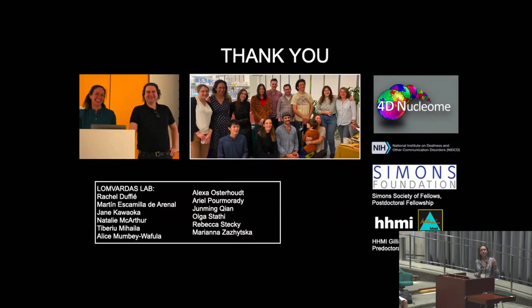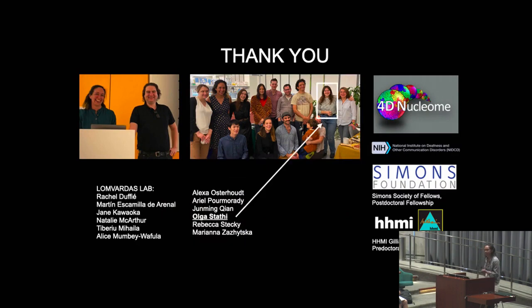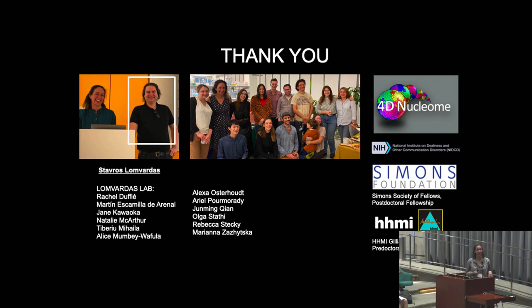I'd like to give a big thank you to the Lombardus Lab and all my funding sources. In particular, I'd like to give a shout out to my technician, Olga Stafi, who's been incredibly tenacious and patient with me as we cloned and tested half a million constructs to get this imaging up and running. And also my big boss, Stavros Lombardus, who allowed me to come into his lab — it's a molecular biology lab, and I told him I wanted to do live cell imaging, and he said okay. So I'm very grateful that he was willing to let me come in and completely throw things out the window in his lab.